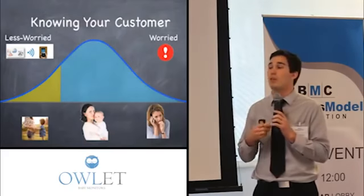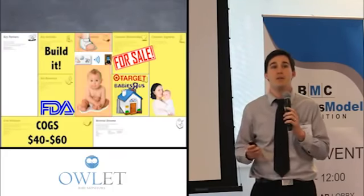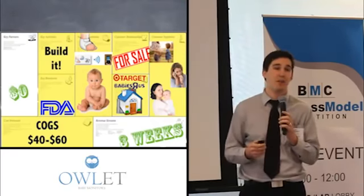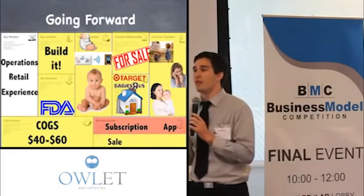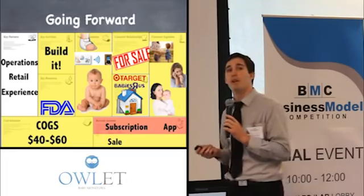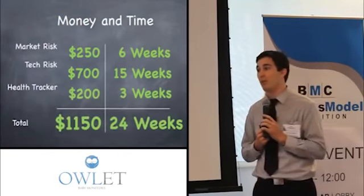As for the more worried parents, we would launch our next product a few months down the road after we'd learned from and avoided some risk with our first product. That was validated and we learned so much more about how our customer base is segmented. This cost us nothing and took about three weeks. Moving forward, we still need to validate a few other subscription-like revenue streams and find key partners in operations with retail experience. We got all of this done for just over $1,000 and 24 weeks.